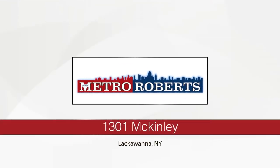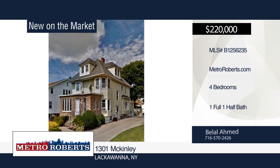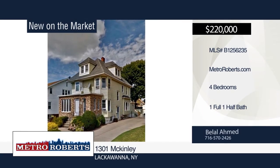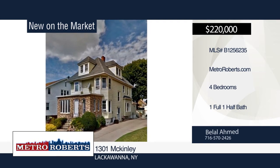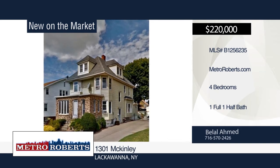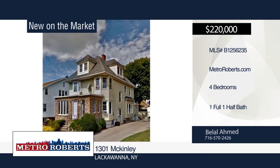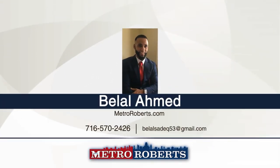This four-bedroom, one-and-a-half bath old-style home has over 2,100 square feet for you to enjoy. A beautiful enclosed porch along with a finished attic allows for more rooms to be utilized. This house also has a walkout deck attached to the kitchen. All rooms are very spacious and all heating and electrical have been updated. The opportunities are endless. Make this home yours with a call to Bilal Ahmed.